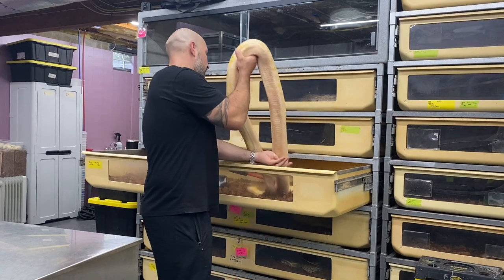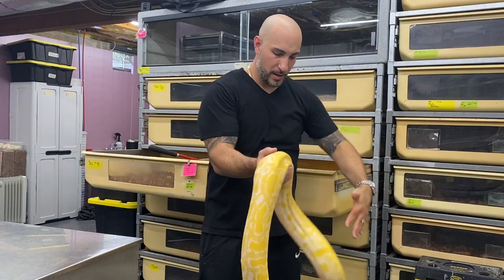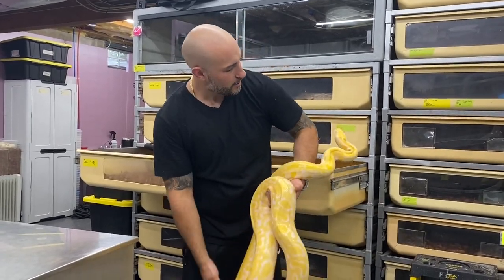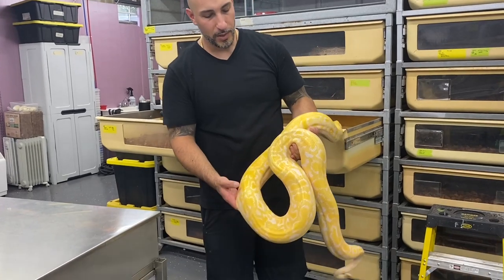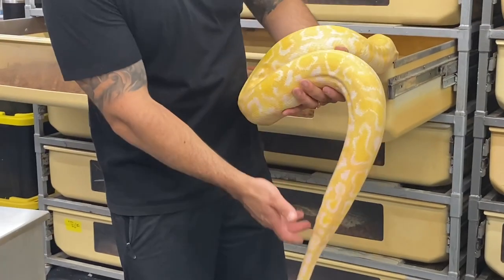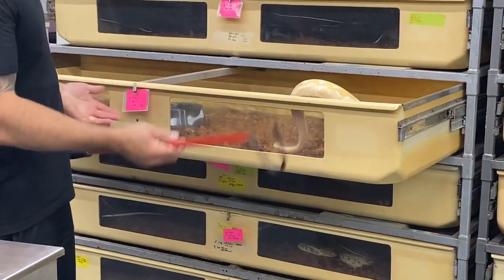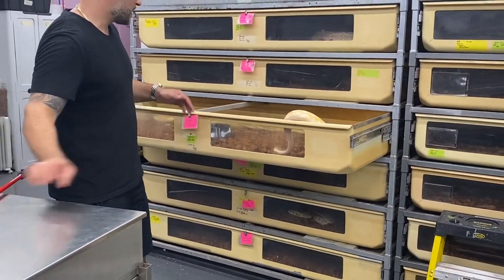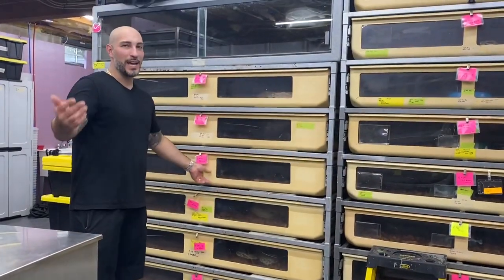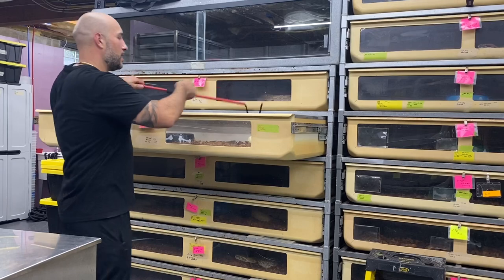This is an adult female albino — she's maybe eight to ten feet, she's fully grown. She's going into shed so she's a little more defensive than the other one. She's also het granite — that het granite pattern is more jagged and broken up. Looking at her in this six-foot bin that's three feet deep with about a foot of tail hanging over, call it a 10-foot snake.